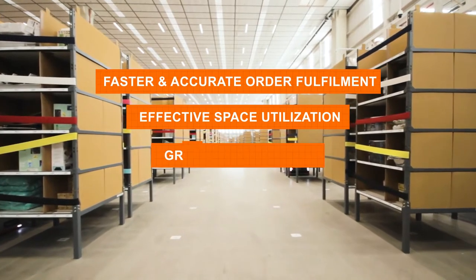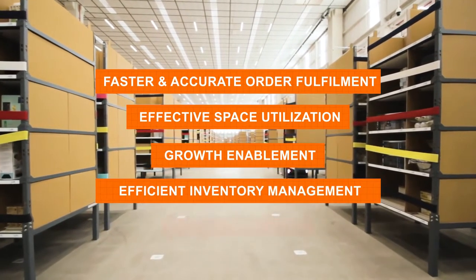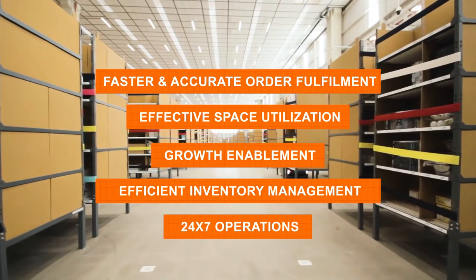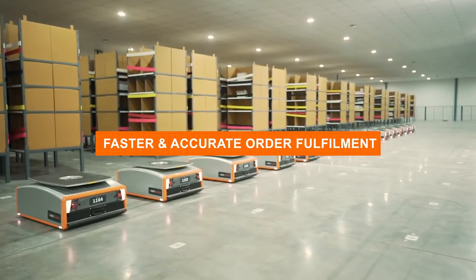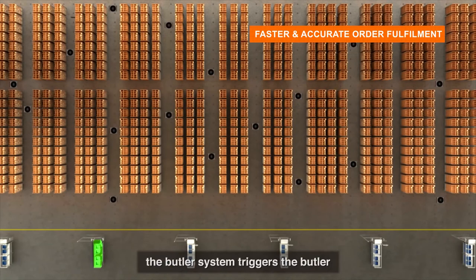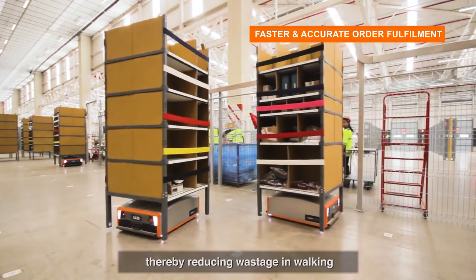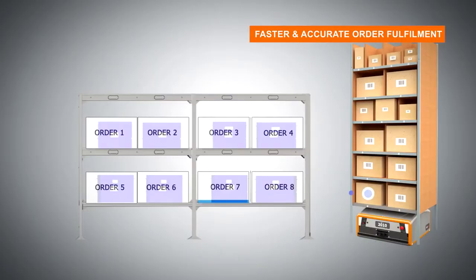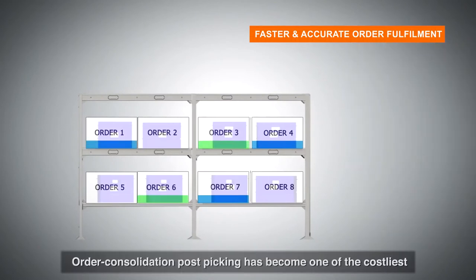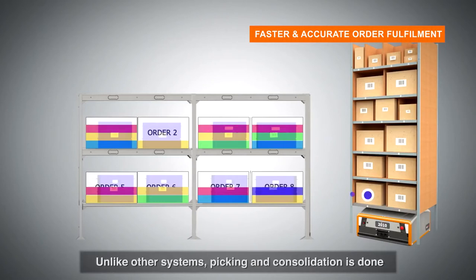All this ensures faster and accurate order fulfillment, effective space utilization, growth enablement, efficient inventory management, and 24/7 operations. As soon as an order comes in, the Butler system triggers the Butler robots to bring the rack to the operator, reducing wastage in walking and improving workforce productivity.